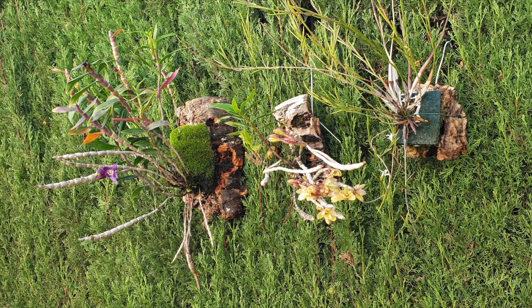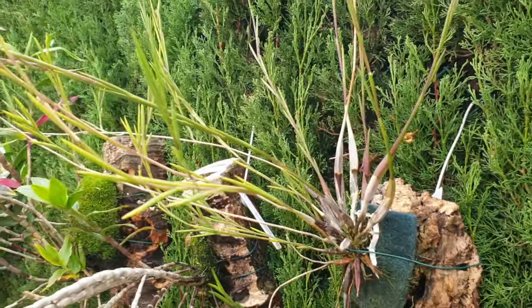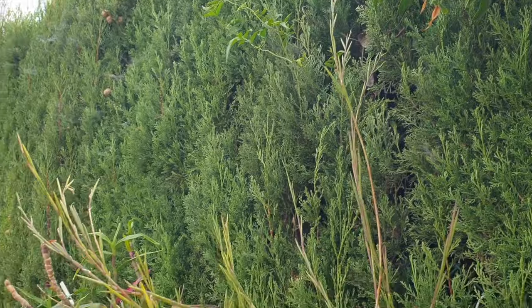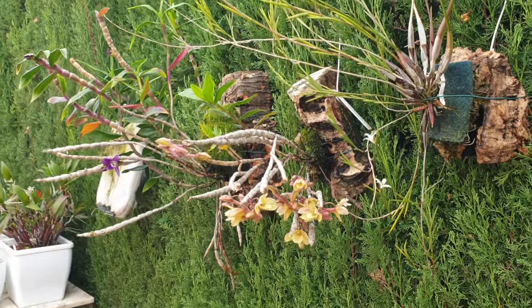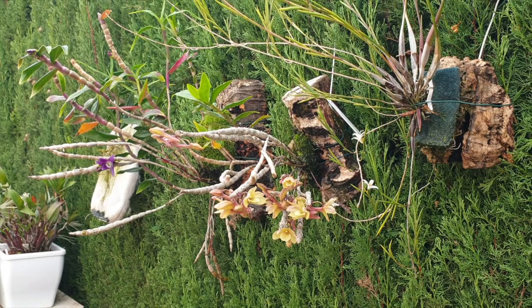I absolutely adore the growth habit of Dendrobium exille. I was struggling a little when she first arrived in the collection — I wasn't sure if she preferred to grow upright, so I potted her up and then things started to go all over the place. So I thought I'm going to mount her and see what happens. We are still all over the place, but considering all over the place from a pot versus a mount, I much prefer the mounted option for this orchid. She is doing really well and I'm super duper pleased.